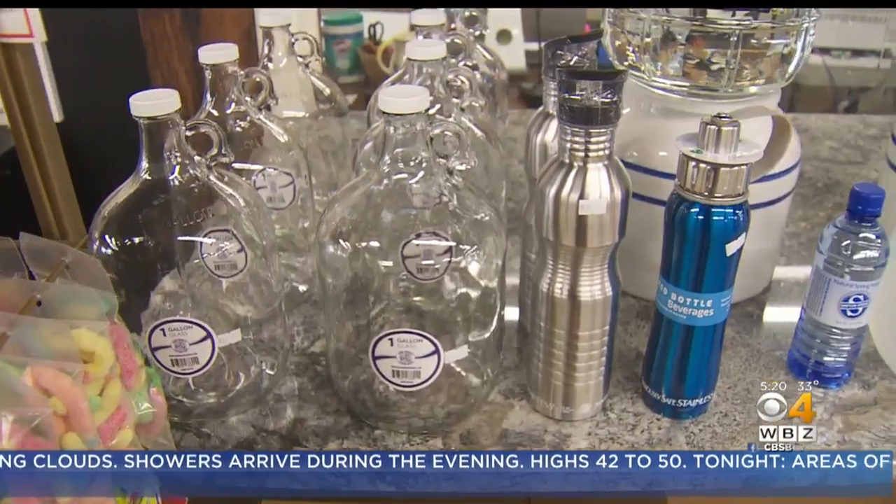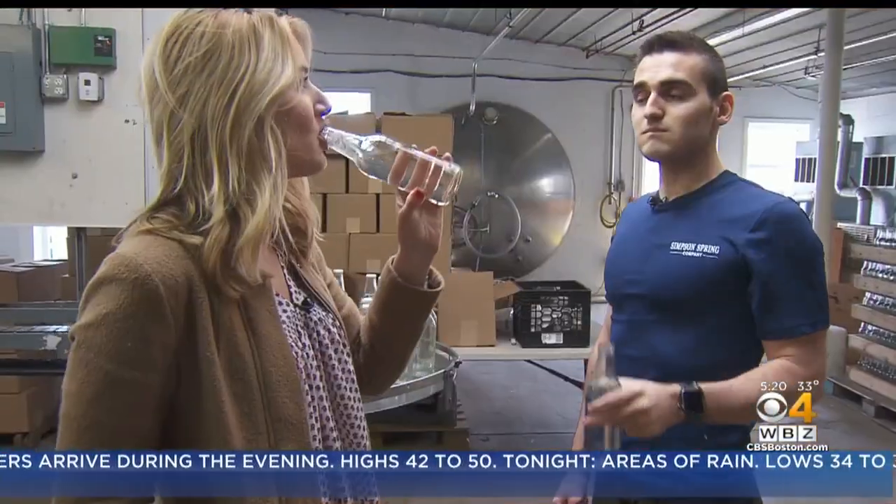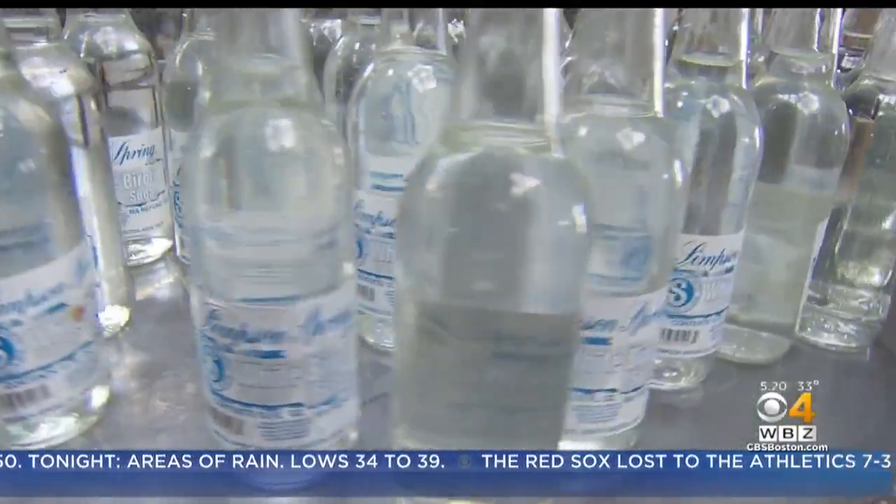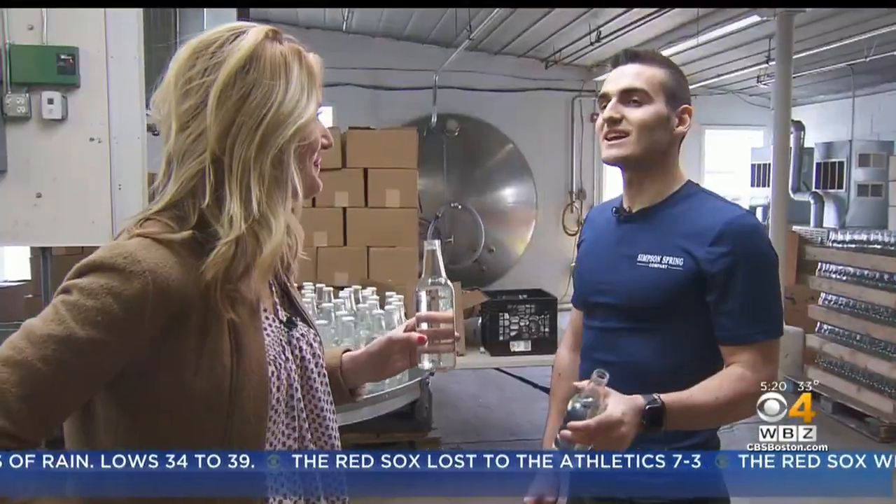Once known around New England, Simpson is now a local operation where people come to sample the vintage flavors. I got to try white birch, fresh off the production line. It's like a root beer with a little bit of a minty aftertaste.